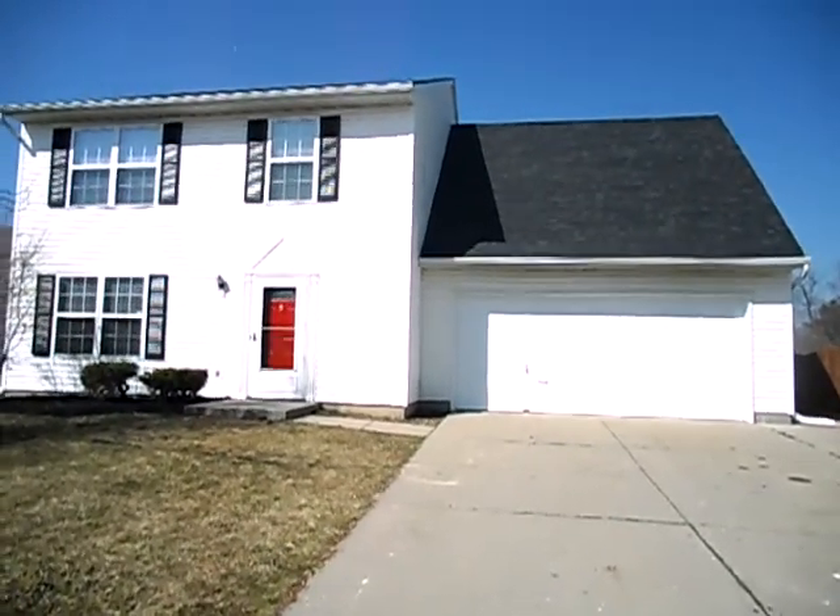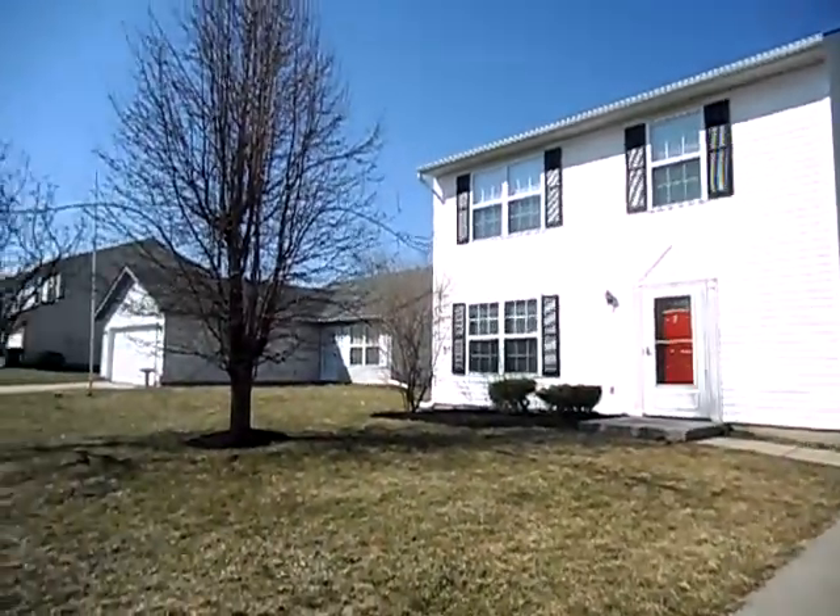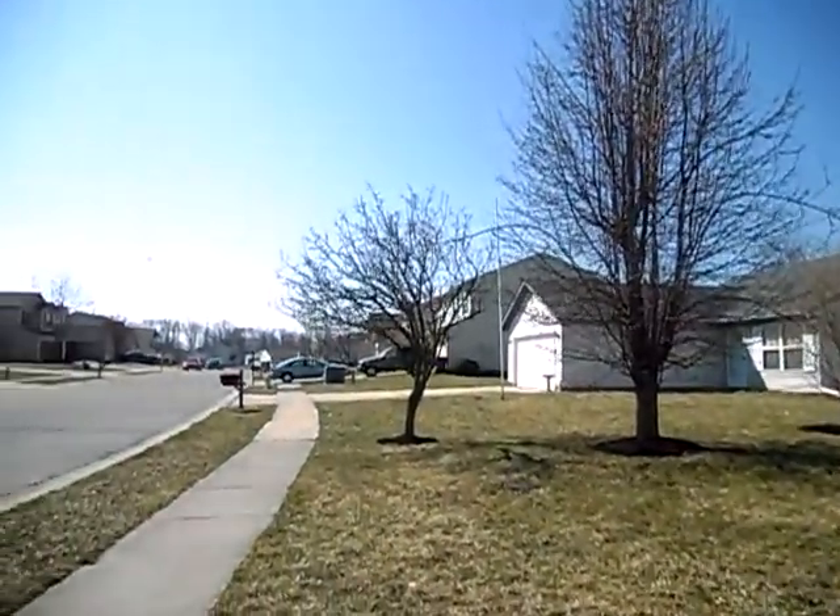We're at 3632 Rock Maple. This is a four-bed, two-and-a-half bath home with a two-car attached garage. It's a quiet neighborhood.